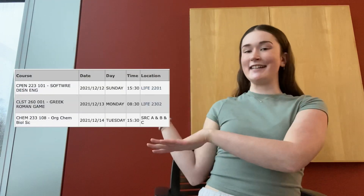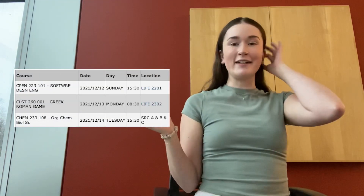My very last final is actually going to be an optional take-home final, which is why it's not listed in the schedule. It will be over two or three days and it's take-home, so it'll be a little less intense than the in-person timed exams.